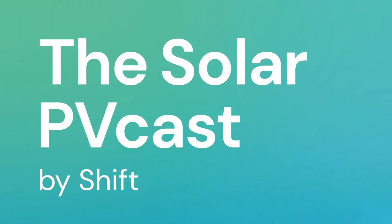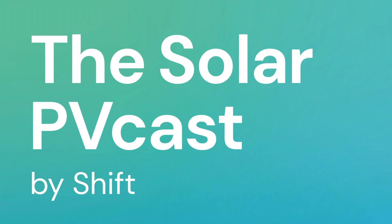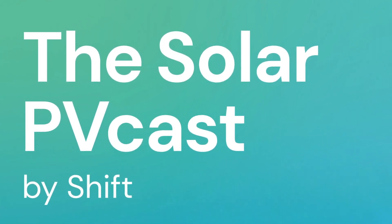That's the Greener Homes Program — a federal government incentive to help you make the transition to solar or just make your home more energy efficient, which is a great thing. Dan, thank you so much for joining the show today. Thank you, it was great to be here. The Solar PV Cast by Shift with Chris Palliser — to begin your solar journey, visit shift.ca.